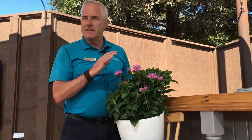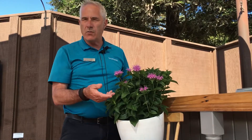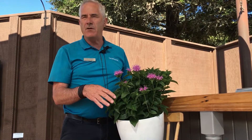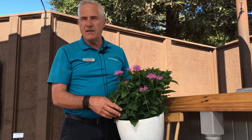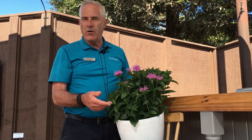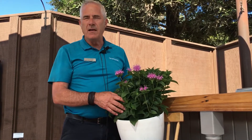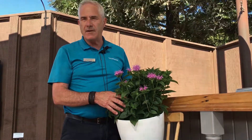Monarda is a sun loving plant so please plant it in full sun. You're going to want to make sure it's watered well, at least on a once a week basis while it's getting established. Once Monarda are established they're a very long lived perennial. You'll want to fertilize them once a year in the spring and maybe again in late summer. Beyond that, they're not very problematic from a disease or insect standpoint, and you'll enjoy this in your garden for many years.